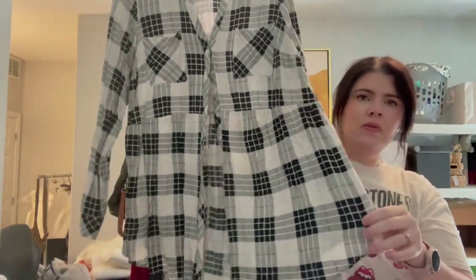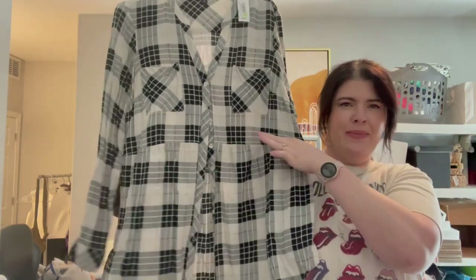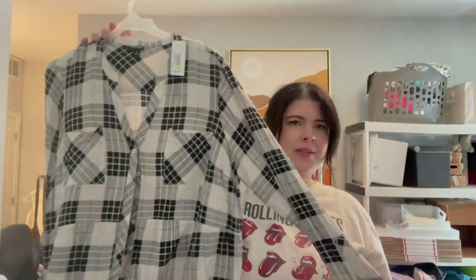Next item is this plaid button-down from Torrid, size two — so that means it's a 2X, or an 18/20 if I'm not mistaken. Kind of almost peplum-y, if you will — kind of has this seam right here where it flares out just a little bit more than just a button-up, with a little bit of extra details. Torrid is a brand that gives you a lot of good information on its content tag — it tells you the cut date, meaning this was summer of 2018. So a little bit on the older side — about five years old — but still in really great condition and still very relevant to 2023.